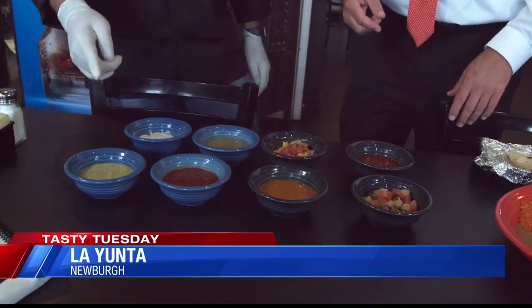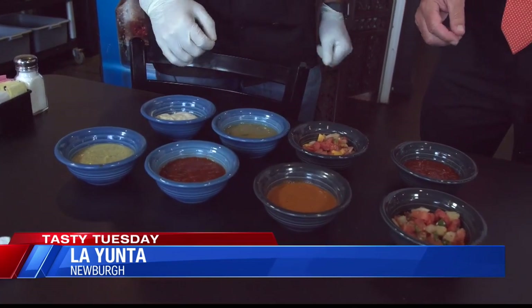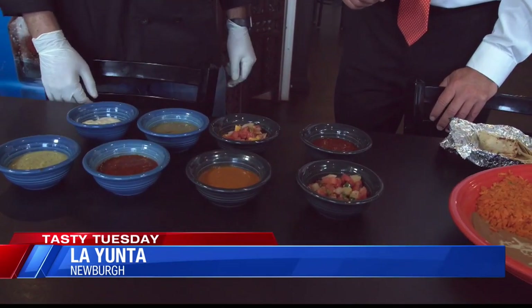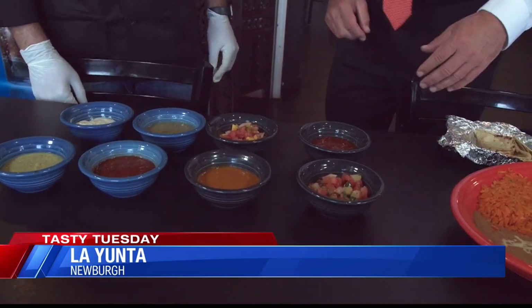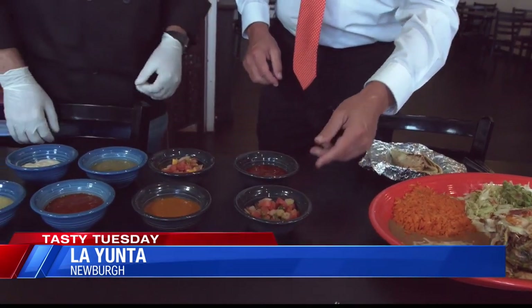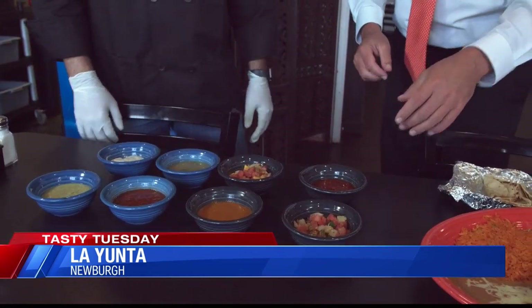This one is the guacamole sauce. That one is the tomatillo. Is anything hot here? Yeah, this is the spicy one. This one sometimes is spicy — depends how they come the peppers. That one is ranchera. This looks like a regular salsa right here — kind of like a pico de gallo. And they have a pineapple sauce. Oh, it's got pineapple in there. That's fantastic.